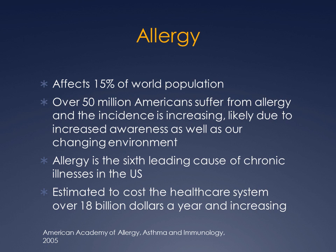It is the sixth leading cause of chronic illness in the United States, and by some estimate, the cost to the health care system is over $18 billion a year in our country.